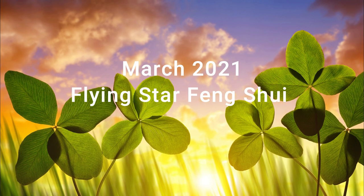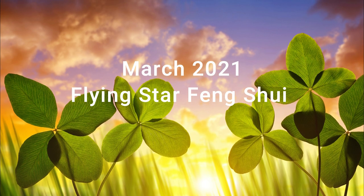Welcome to Picture Healer channel. This is Shi Tian. Today we want to talk about the Feng Shui for March 2021.